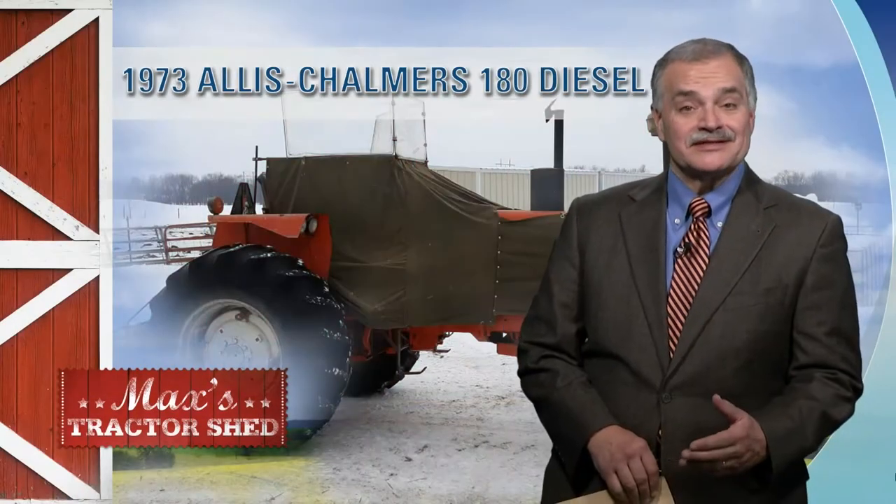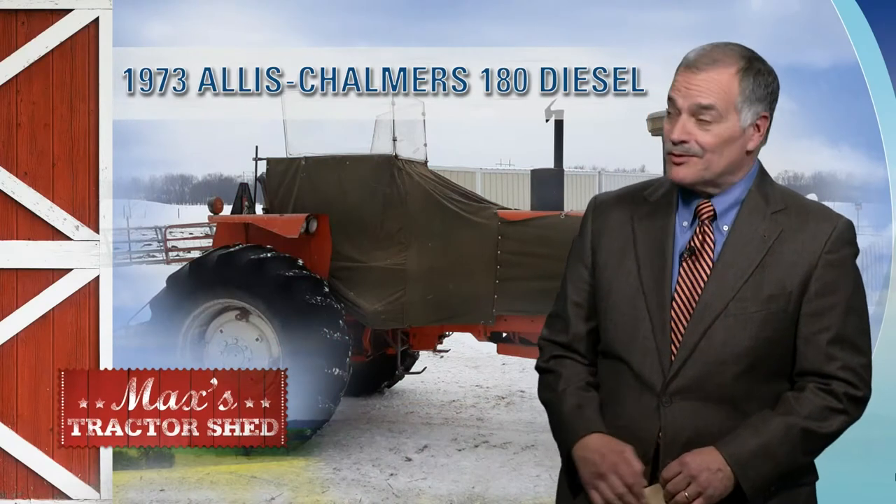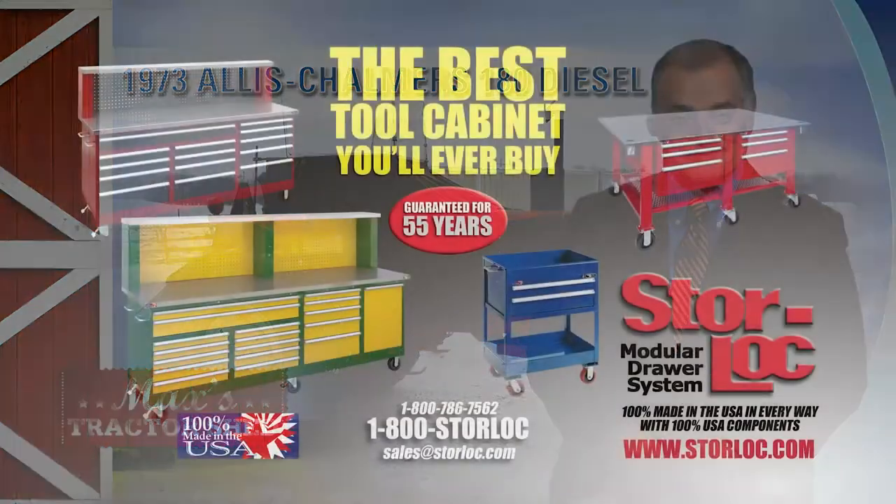In the Tractor Shed this weekend, it's another Heathauser weekend. Maybe the temperature's warmed up where you are. It might have gotten a little bit warm back there behind that canvas and plastic.